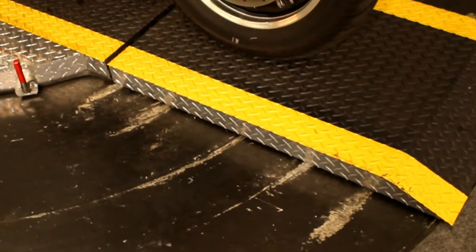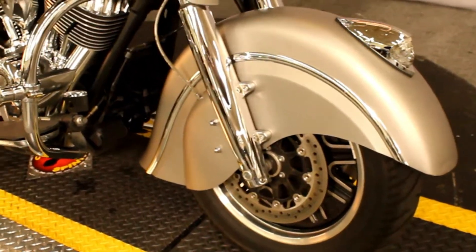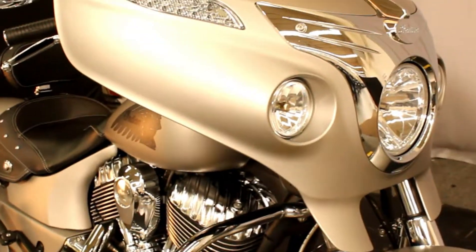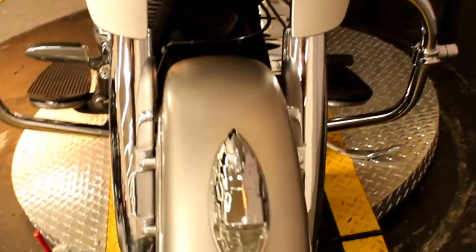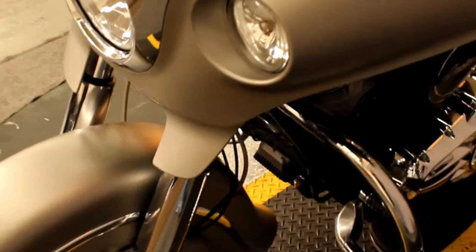The first thing that comes into frame is the rather bulbous front fender of the Indian motorcycle — I think it looks awesome. What we have here in silver smoke, Indian's matte finish, which looks gorgeous, is a 2016 Chieftain.